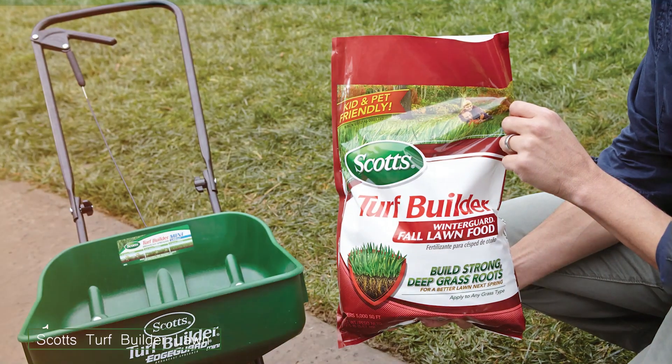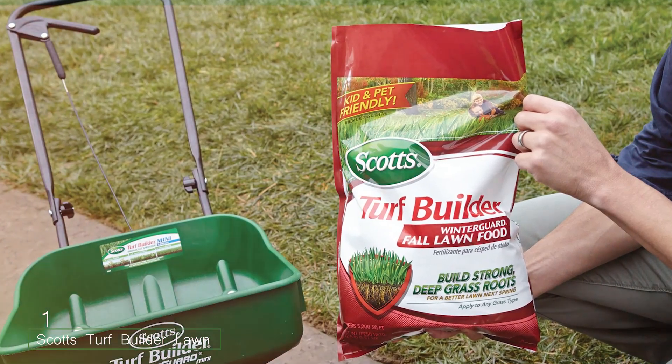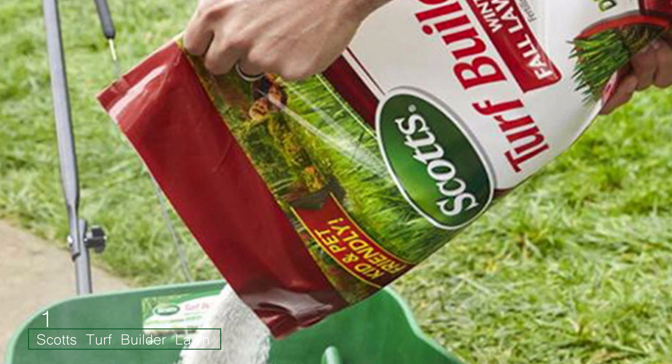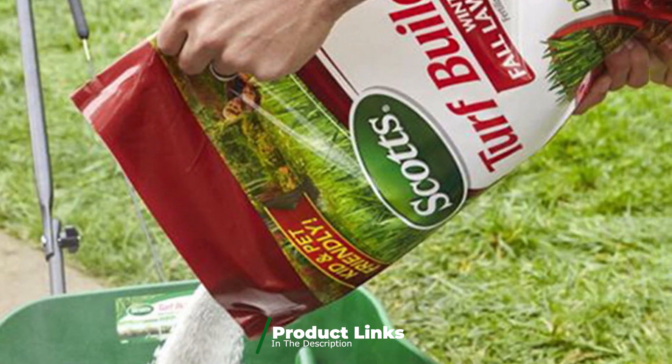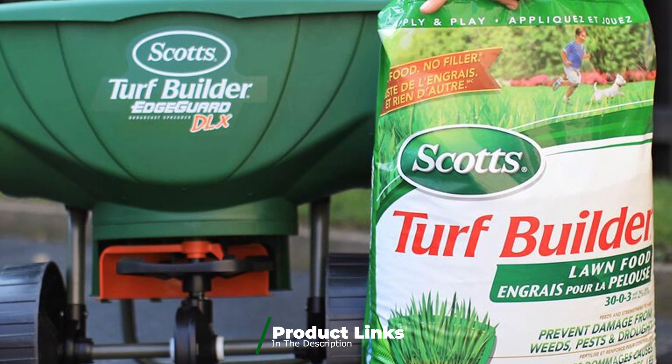Number 1: Scott's Turf Builder Lawn Food is a top choice for homeowners who want a vibrant, healthy lawn. This fertilizer is designed to cover up to 5,000 square feet, making it ideal for medium to large lawns. The design of the granules ensures even distribution, promoting consistent growth across your lawn.